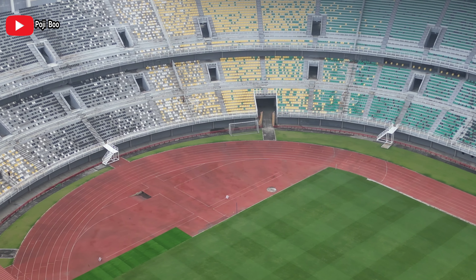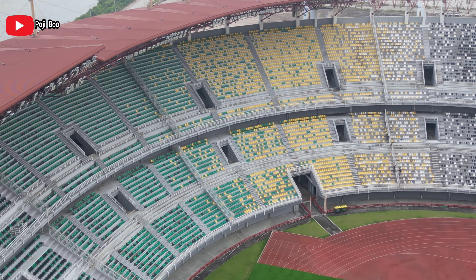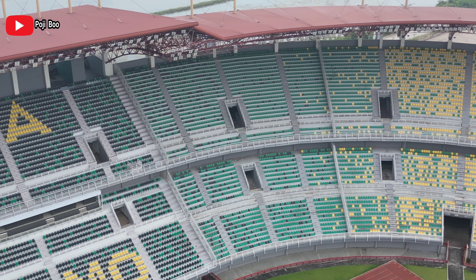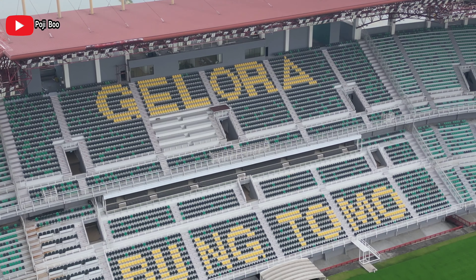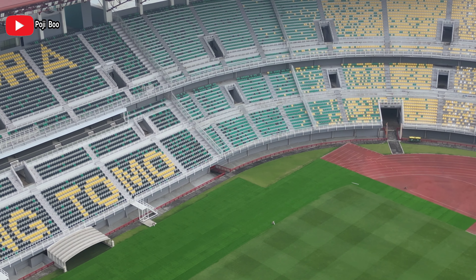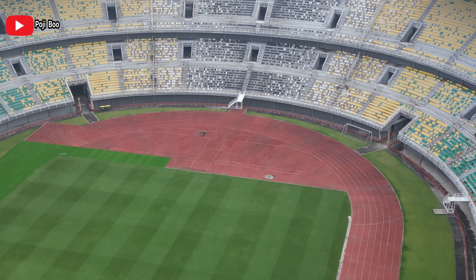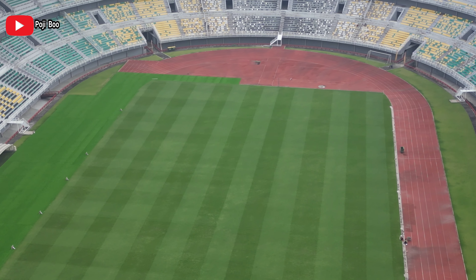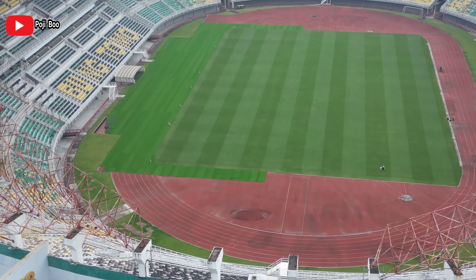Kondisi rumput GBT hari ini kayak gini. Ini suasana mendung karena mau hujan, jadi aku tidak terlalu fokus. Takut kehujanan. Lampu-lampu GBT ini sudah terpasang 2.850 unit. Single seat-nya berkapasitas 46.000 lebih. Ini adalah tribun VIP yang kemarin ada kursi untuk media atau disabilitas. Kondisi rumputnya seperti ini hari ini. Karena mendung, nggak se-glowing kemarin. Kemarin bagus banget kalau terkena cahaya. Tambah ada pekerja juga di situ.